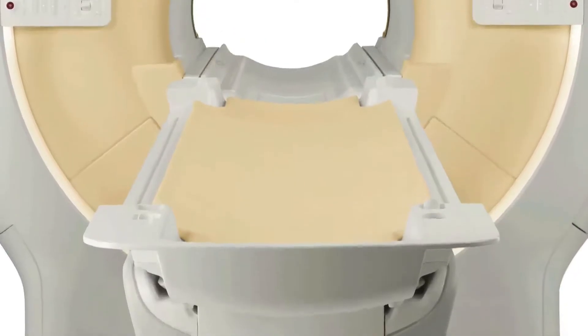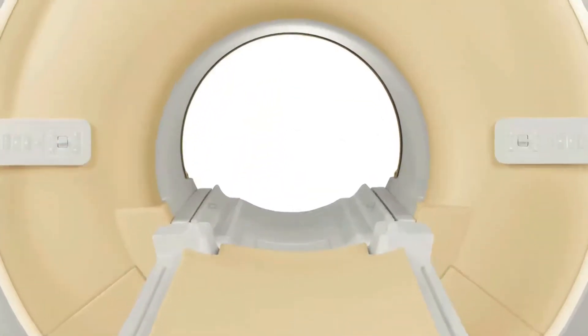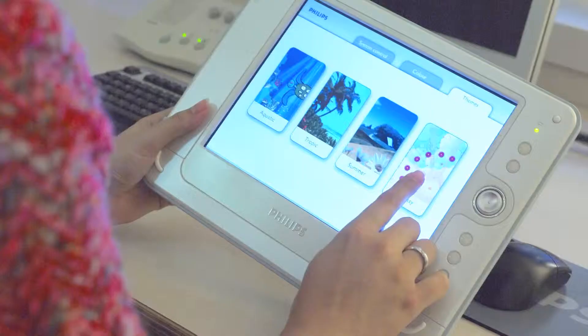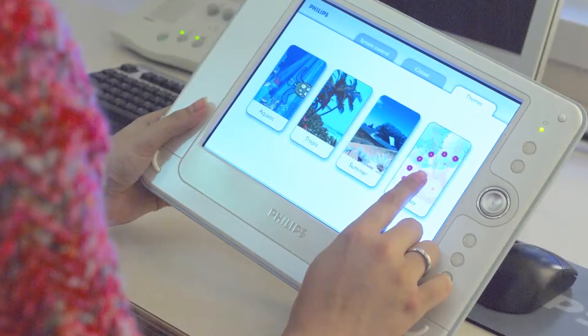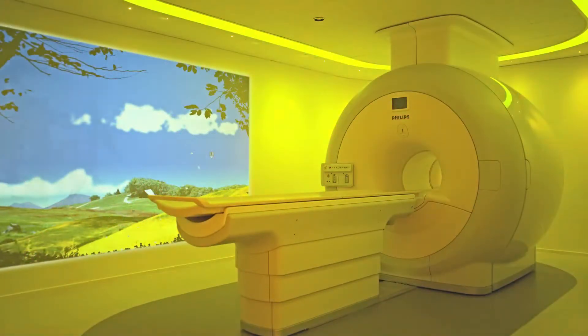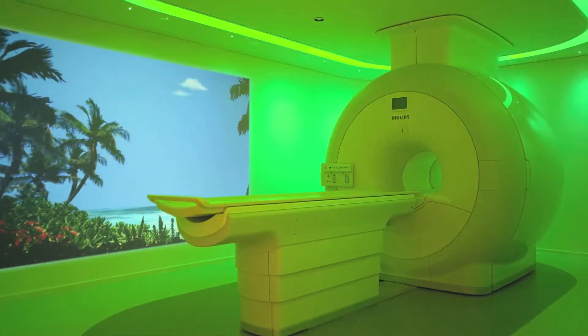The new 3T Philips MRI unit comes with what's called the ambient lighting experience, and this is a very unique lighting package. It is the only one of its kind on the entire east coast. The patients can individually select movies and lighting. The whole idea of this package is to comfort, relax, and actually distract the patients during the examination, thereby obtaining the best examination possible and also minimize motion.